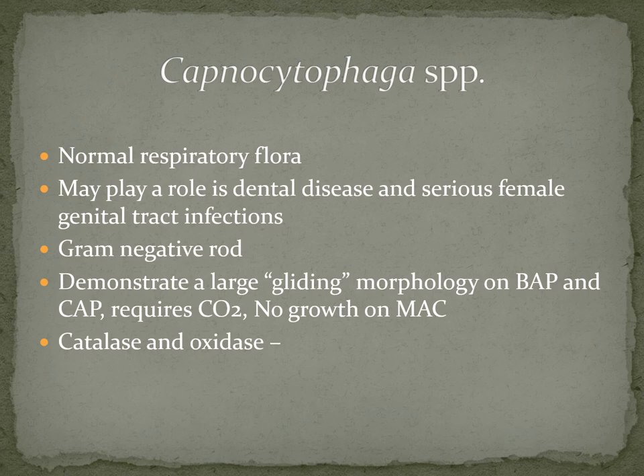Capnocytophaga is a normal respiratory organism. It is occasionally associated with periodontal disease and may play a role in dental disease and serious female genital tract infections. It is a gram-negative rod that is long and thin or spindle-shaped. Macroscopically, it has a unique appearance — it actually glides across the agar, similar to Proteus but not as far. It requires carbon dioxide, will not grow on MacConkey, and is catalase and oxidase negative.